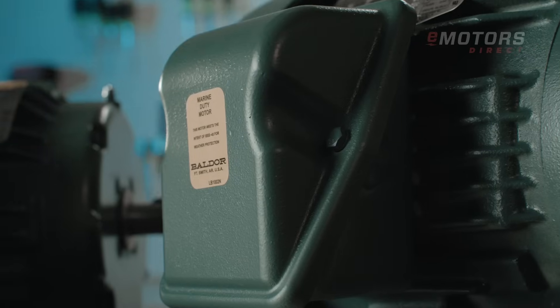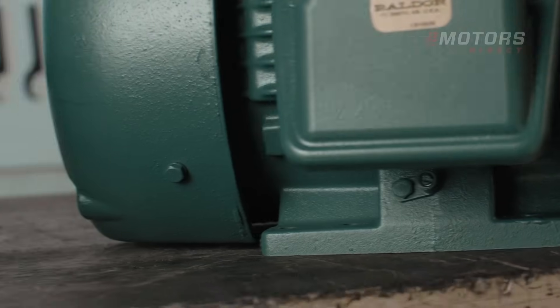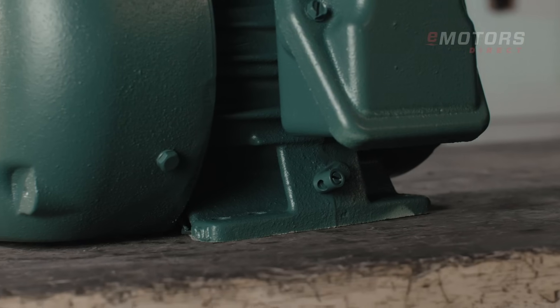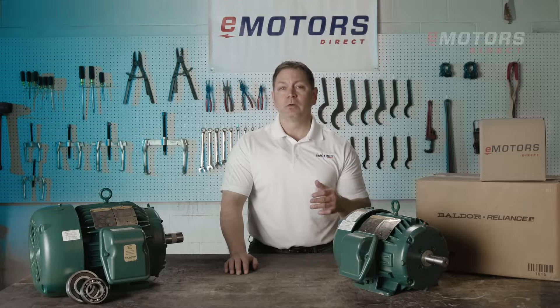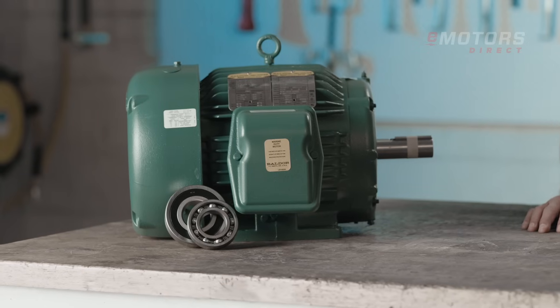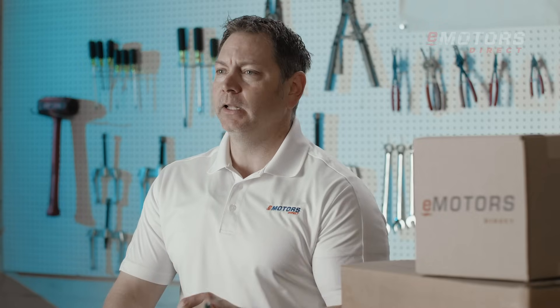Grounding your motor is simple, with lugs conveniently located in both the conduit box and on the motor's feet. The internal rotor, stator, and shaft surfaces are epoxy-coated to prevent corrosion. Backed by a five-year warranty, these severe-duty motors are the ideal choice for industries that demand the highest level of reliability and performance.